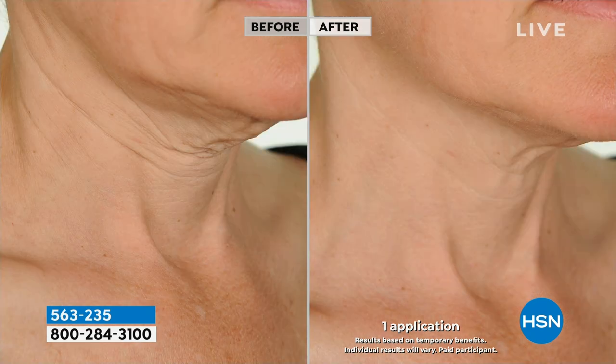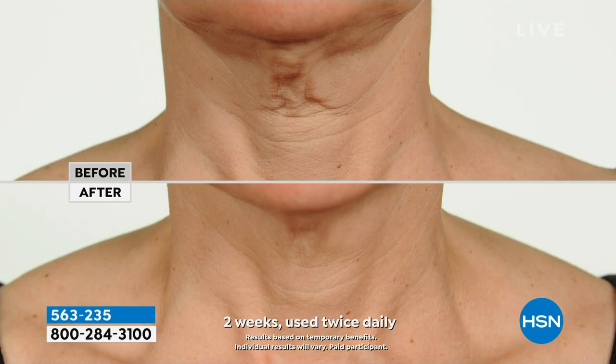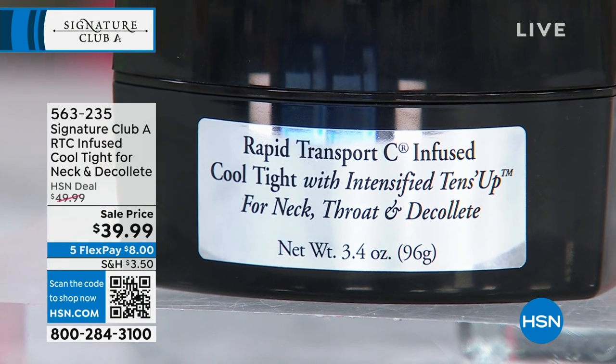I went back to the chemist and said can't we make it so that the Cool Tight holds tight — and that's what you're looking at. The Cool Tight holds tight, and it lifts, firms, and tightens. That's two weeks. So if you're home and frustrated, you can't find anything working for your neck, make one more purchase.